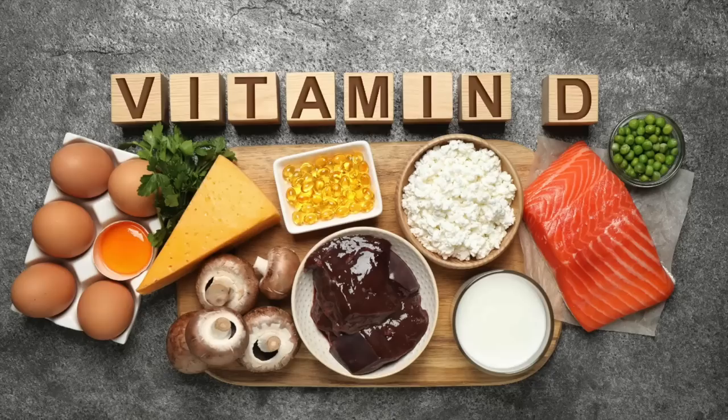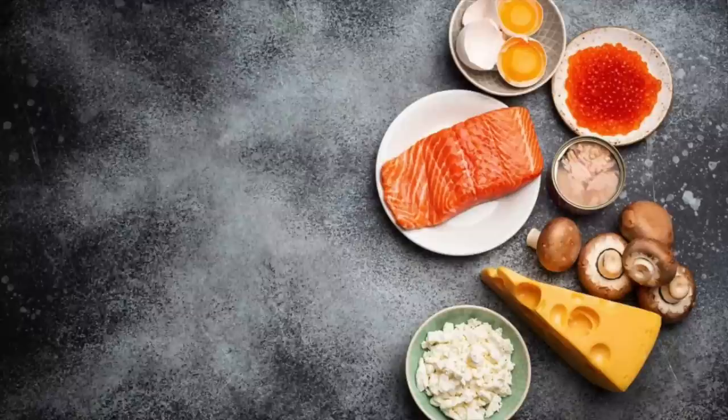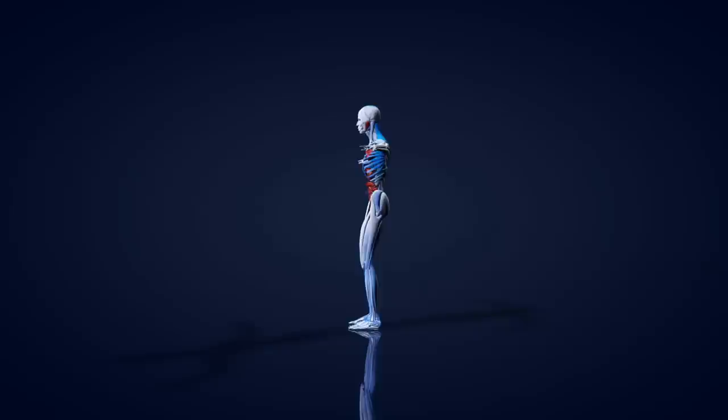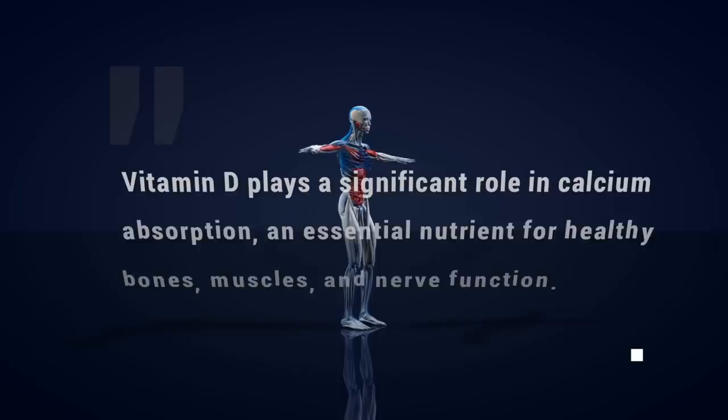3. Vitamin D. Vitamin D is an essential and powerful vitamin that plays a role in many bodily processes, including helping to maintain healthy blood pressure levels. This fat-soluble vitamin is found naturally in certain foods like milk, salmon, tuna, mackerel, sardines, and eggs, and it's sometimes referred to as the sunshine vitamin due to its production in the body when exposed to sunlight. Vitamin D plays a significant role in calcium absorption, an essential nutrient for healthy bones, muscles, and nerve function.